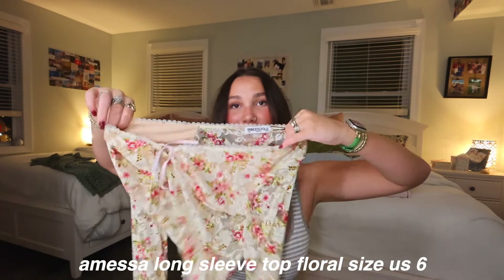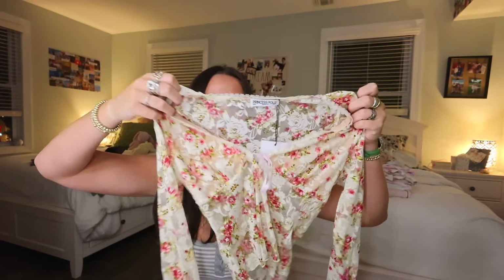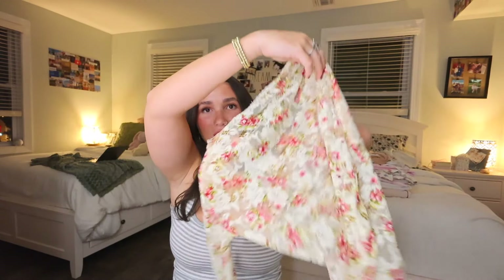Next is the Amisa Long Sleeve Top in floral — she is so pretty, pink, and perfect. It's such a girly top, perfect for a night out or dinner with friends. It's nice to have tops that stand out. Everything that needs to be covered is covered because it has an inside skin-color double lining, and everything else is mesh. I got this in a size 6.